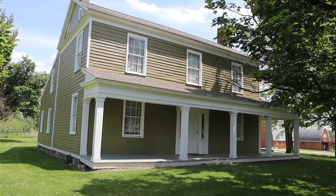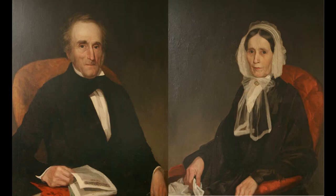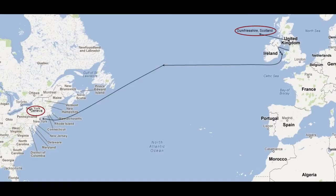Welcome to Historic Geneva's Johnston House. 200 years ago, this was the house of John and Margaret Johnston and their children. Mr. and Mrs. Johnston were immigrants, people who moved to this country from another country. He and his wife were born and raised in Scotland. He came here from Scotland in 1821 to purchase a farm and build a house.